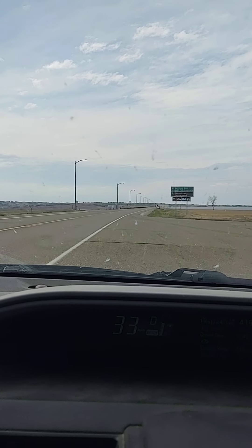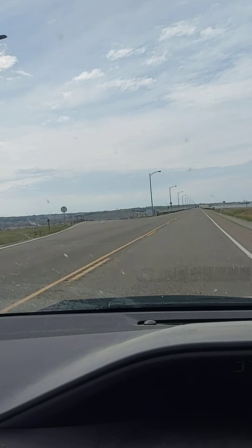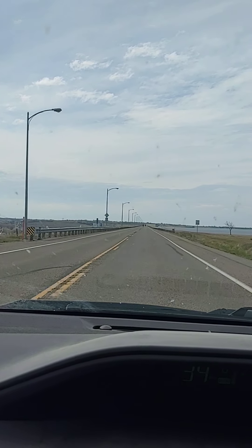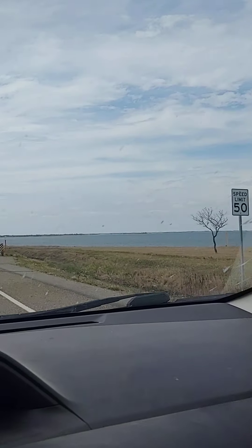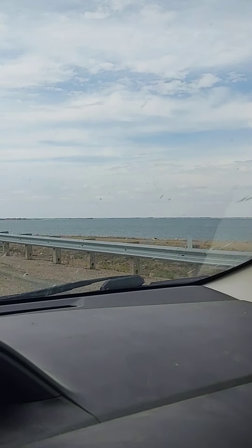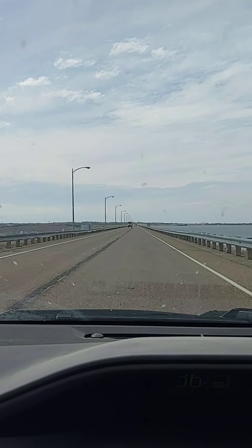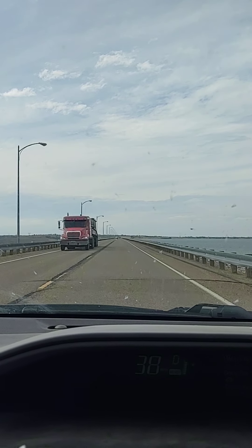Look at here. Looky here. Wow. Look at this, bud. That big water out there. Big water. Is that cool or what?